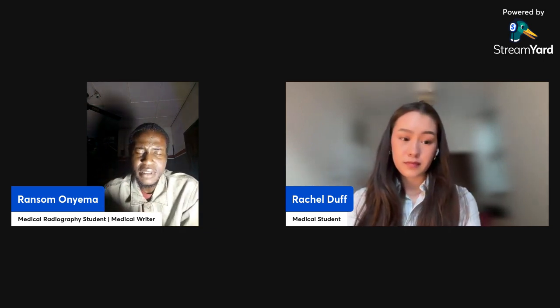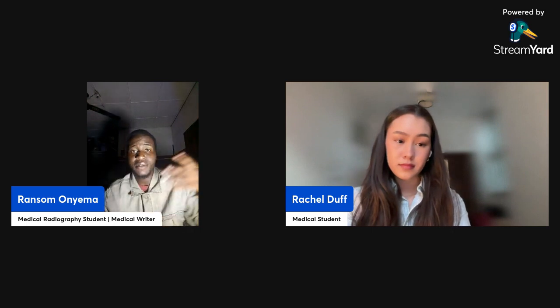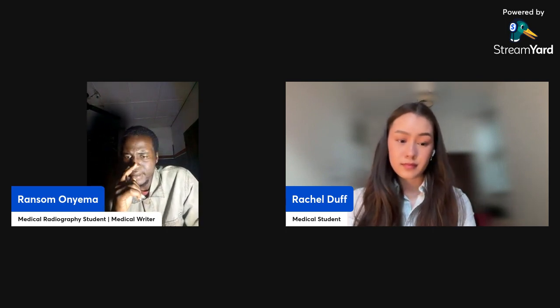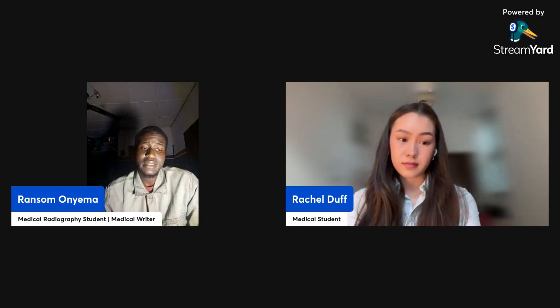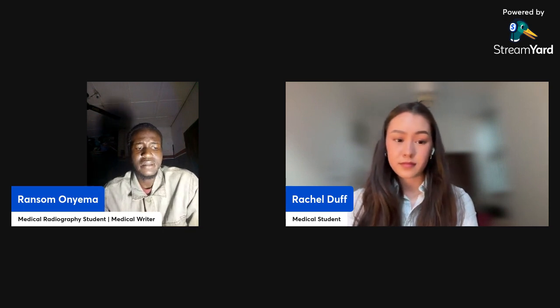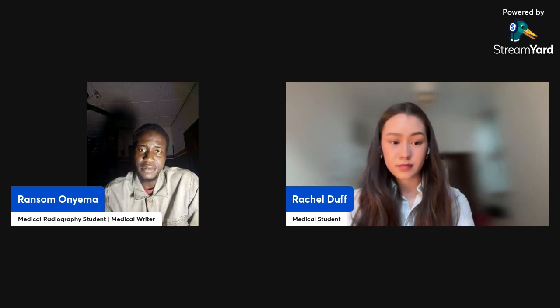If you're a medical student and you're interested, the resources Rachel created will be linked in the YouTube description below — check it out. Thank you so much for sharing that publication — I really checked it out and it's a real body of work. Thank you so much for sharing that with us.